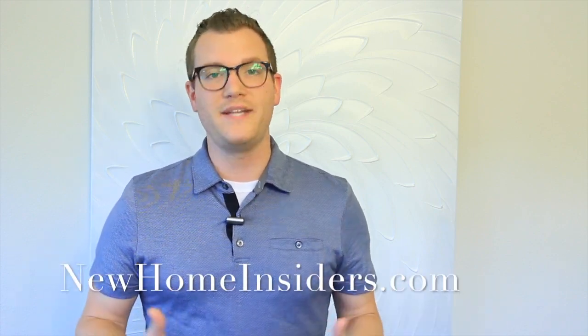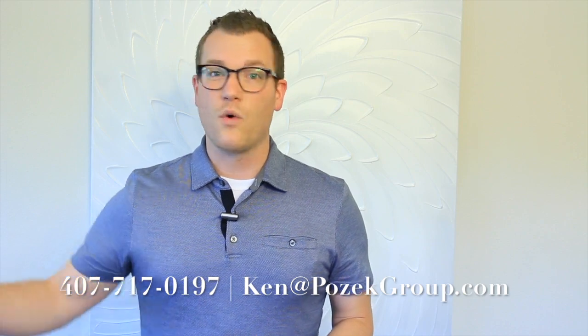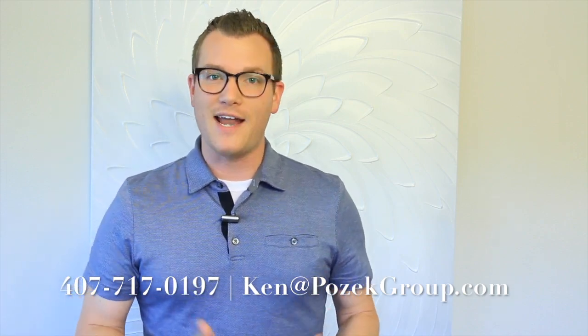This is Ken Posick, and thanks so much for watching this YouTube channel. If you're here looking at different videos, it's probably because you're considering building a new home, which is really exciting — congratulations. The next steps you'll want to take are really one of three things. Number one, subscribe to our channel — you'll get updated content weekly on everything going on here in central Florida. Number two, visit our website at newhomeinsiders.com, where you'll find the top 10 mistakes buyers make in the new construction process and how to avoid them. Number three, give us a call today. Whether you're thinking about starting the process in a week or a couple of years from now, it's good to reach out now so we can help you plan accordingly. We'll walk you through from start to finish and make the whole process seamless for you. Thanks so much, and we'll talk to you soon.